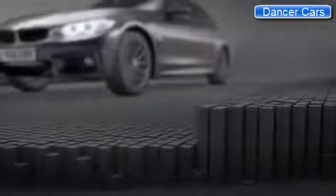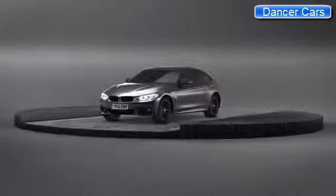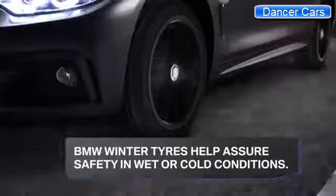Driving your BMW should be an enjoyable experience, but having to worry about adverse weather can be all too relevant. With BMW winter tires, you can feel assured that your safety is being taken care of.